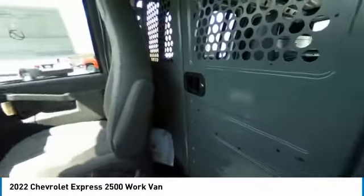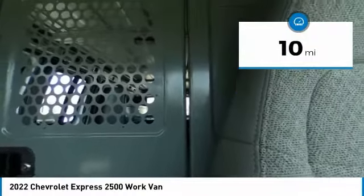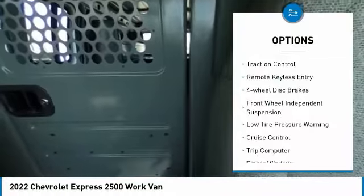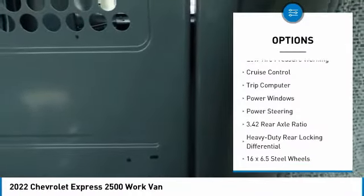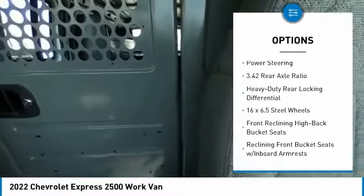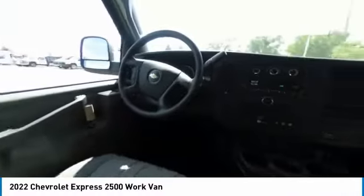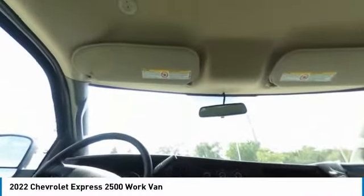Space and even more space — this vehicle has less than 100 miles. Here are some of this vehicle's great options: electronic stability control, traction control, remote keyless entry, four-wheel disc brakes, front wheel independent suspension, low tire pressure warning, cruise control, trip computer, power windows, and power steering. Your new ride is just a phone call away.